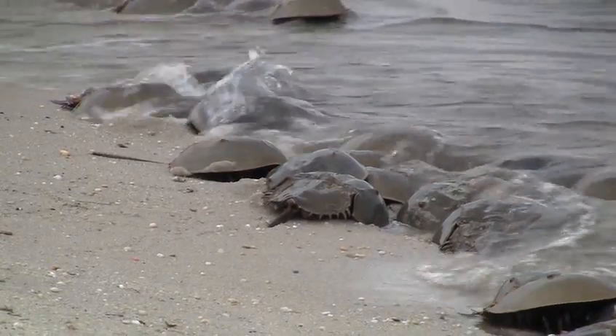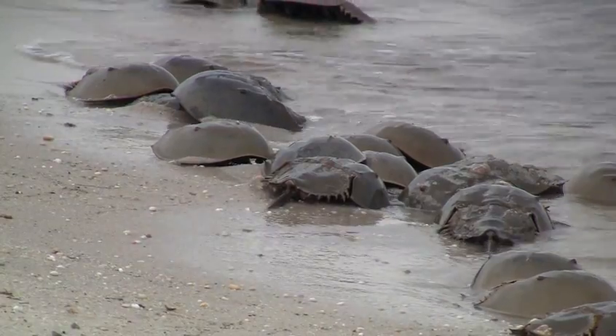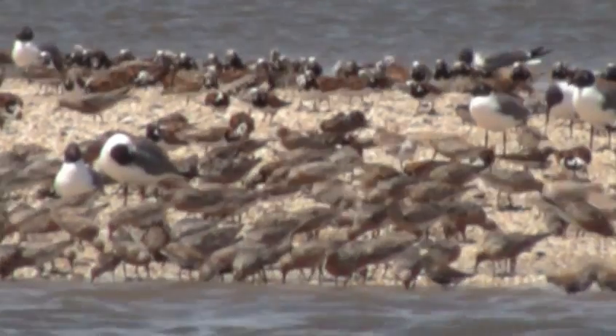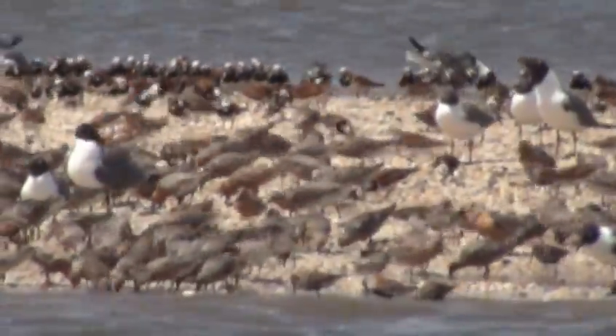The Delaware Bay is home to the world's largest population of horseshoe crabs. New Jersey placed a moratorium on harvesting the crabs for fishing bait after their numbers plummeted. The crab's eggs are the food source for migrating shorebirds such as red knots, a species that has been nominated to be placed on the Federal Threatened and Endangered Species List.